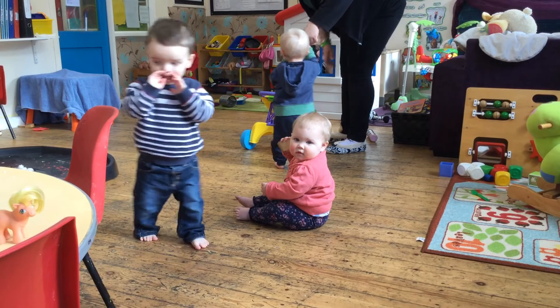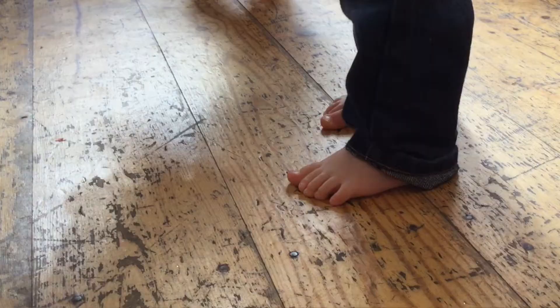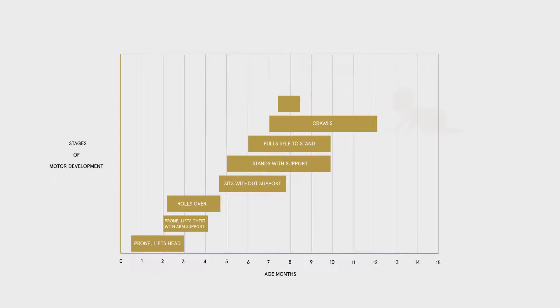Each child develops differently. They go through what we call milestones — a sequence of events where the bones, ligaments, tendons, brain, and nerves all work together and develop at a different rate depending on that individual child. There's usually a period of consolidation where they get used to that particular level of activity and development. Not every child goes through every sequence, and that's okay.